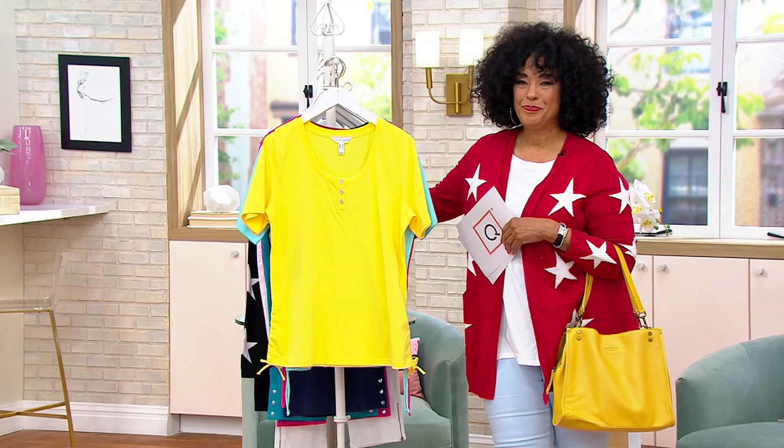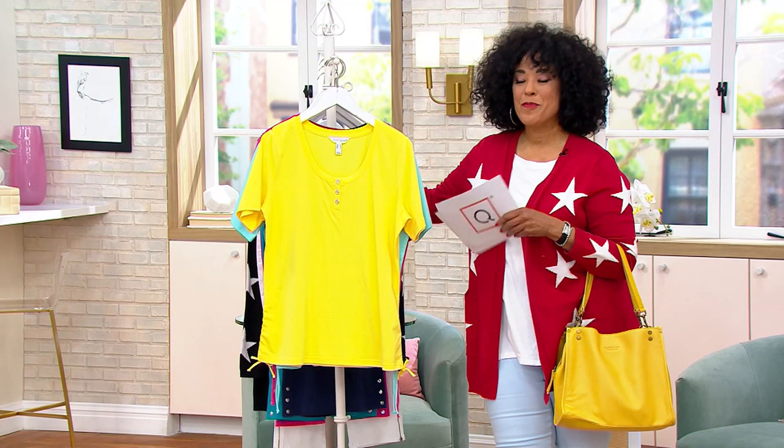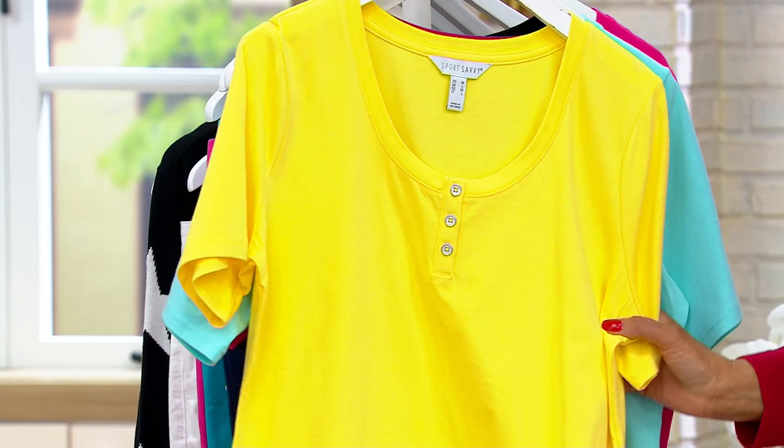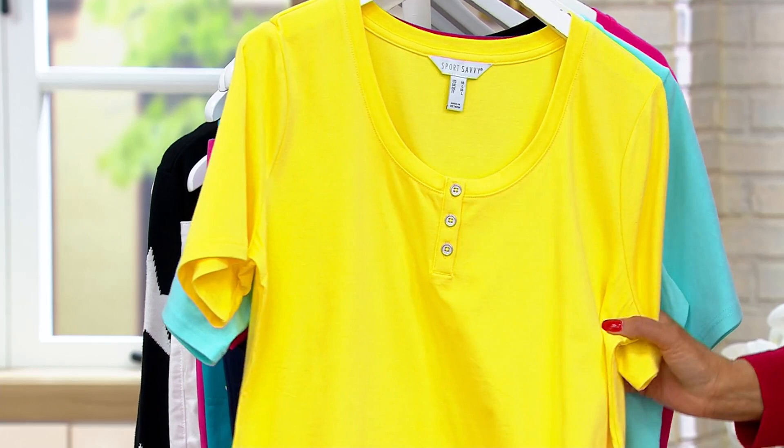Let's talk new. We love new. And Sport Savvy — we have a brand new short sleeve jersey knit short sleeve Henley. Got a cute side detail. Isn't this adorable? Look at the little neckline detail. Love the scoop and the Henley neckline. And then there's a little tie at the side. All of these colors are perfect. It's a short sleeve top, which is just summery and a must-have for most of us.